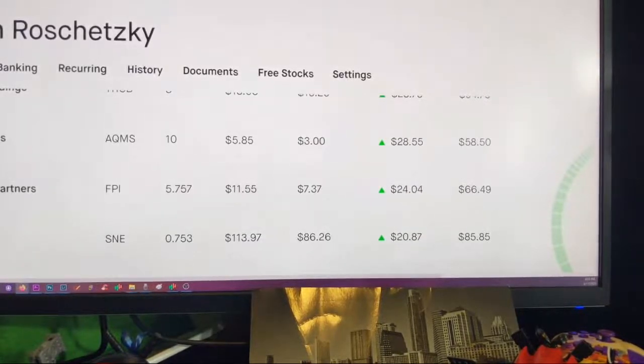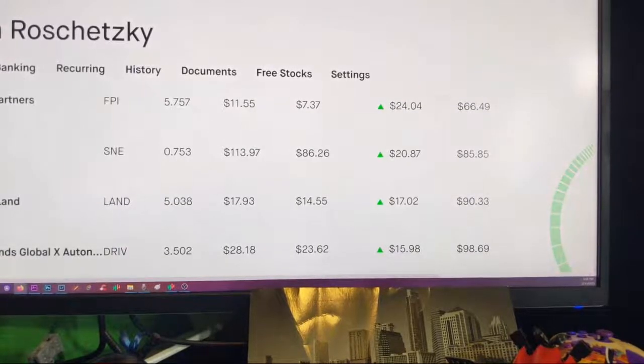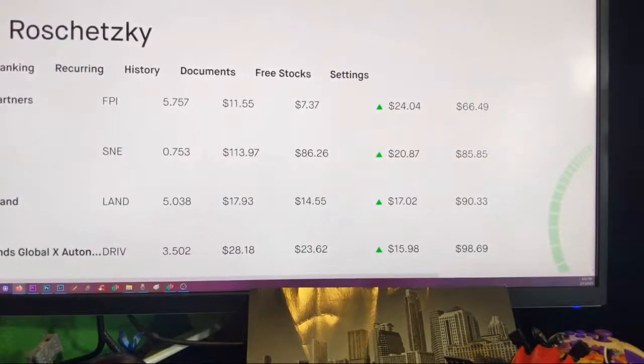Farmland Partners — I've been trading this every now and then. I like Farmland Partners. It's kind of a way to have something different. I guess I bought a few shares of Sony a while back and been selling it every now and then.